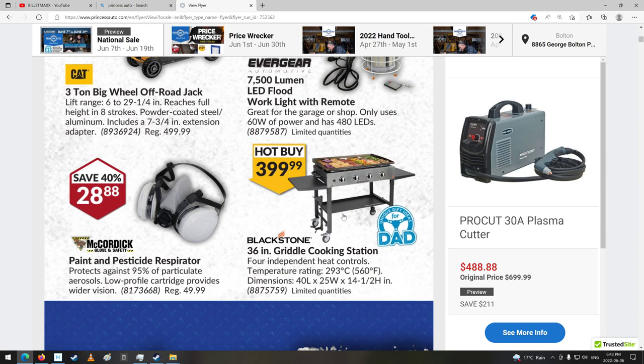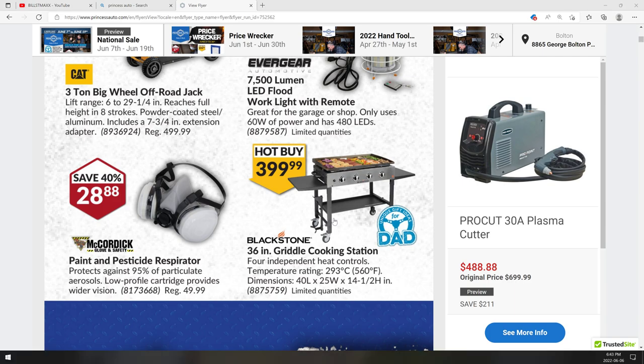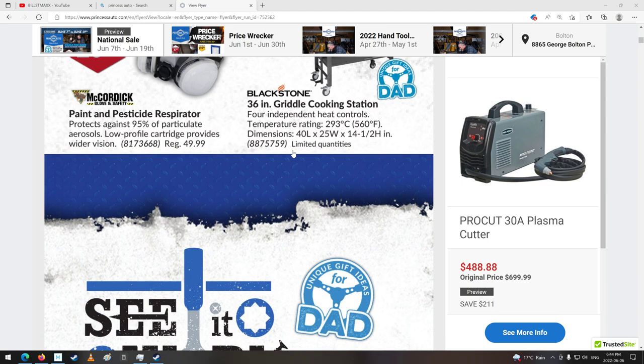Ooh, that's kind of neat. Propane, I would guess. It looks like a little tank holder there. Independent heat controls, temperature rating, dimensions, limited quantities. 36-inch griddle cook station — so three feet wide. Three by a foot and a bit, probably. That's kind of neat. I'm thinking when we go camping, but we do pretty good with what we got, I guess.